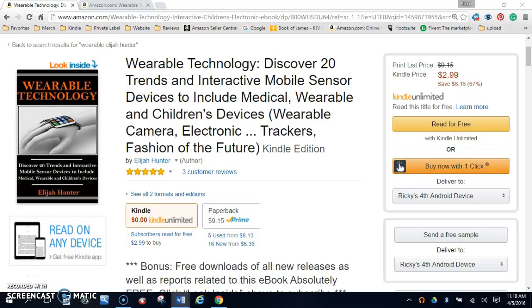Hi, this is the official book trailer for the book 'Wearable Technology: How You Can Discover 20 Trends in Interactive Mobile Sensor Devices,' to include medical wearable and children devices.